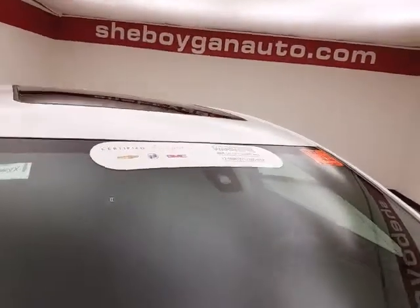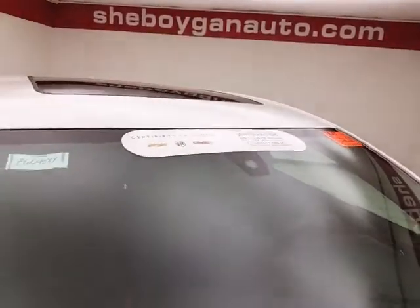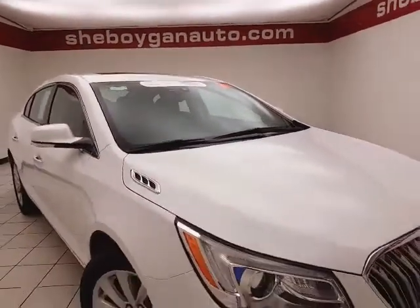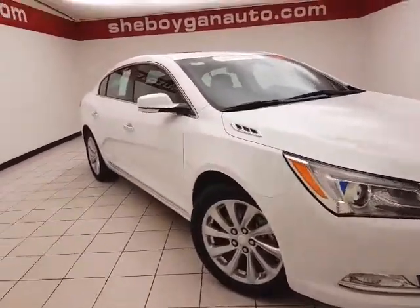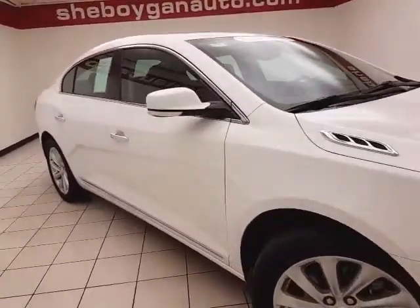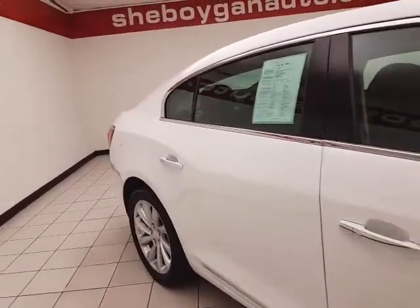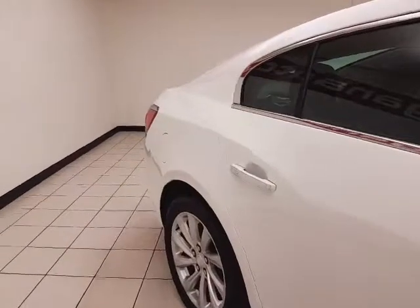To be GM certified, a vehicle goes through a very strict 172-point inspection, giving you the balance of a four-year, 50,000-mile bumper-to-bumper and a six-year, 100,000-mile powertrain warranty. You'll also receive an additional 12-month, 12,000-mile bumper-to-bumper and two years or 24,000 miles of scheduled maintenance.